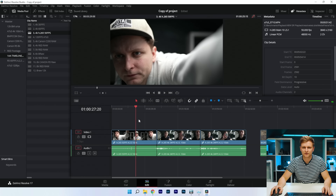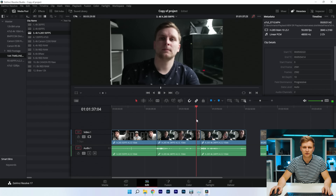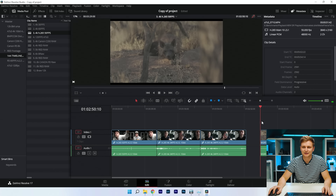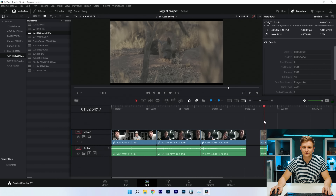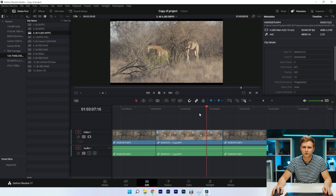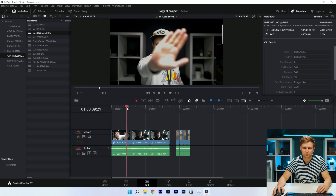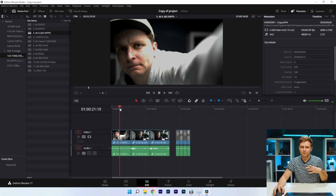4:2:0 at 24fps and 50fps — no problem. 4:2:2 — absolutely fantastic. Canon R5 60fps 4:2:2 plays back absolutely no problem, buttery smooth. Now let's put the color grade on and see what happens — the timeline is a little more choppy.